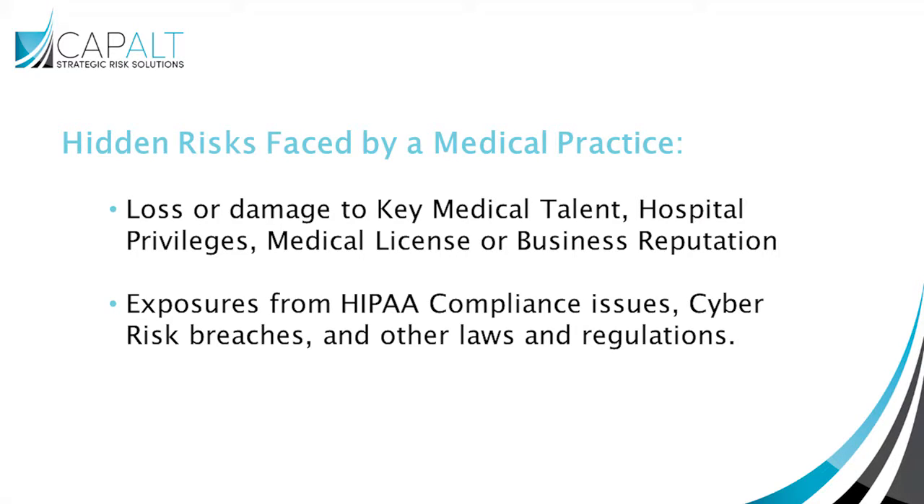One way that physicians can begin to take back control is by focusing on the administration and control of the hidden risks faced by a typical medical practice. Such hidden risks include things like loss or damage to key medical talent, hospital privileges, medical license or business reputation, exposures from HIPAA compliance issues, cyber risk breaches, and other laws and regulations that affect a business. While these incidents may be unlikely to occur, any such episode could be very damaging to a medical practice.